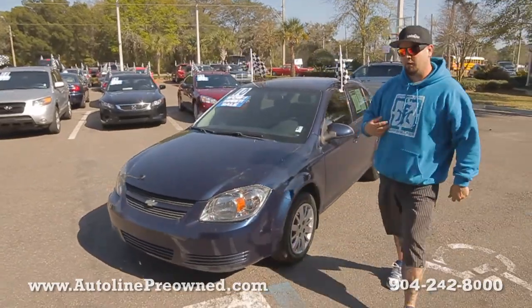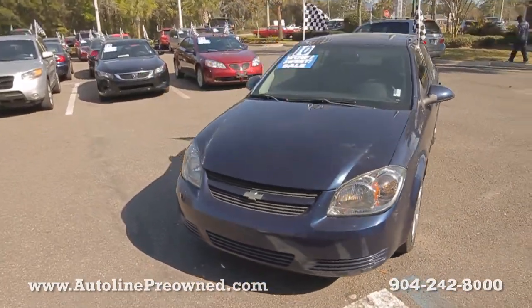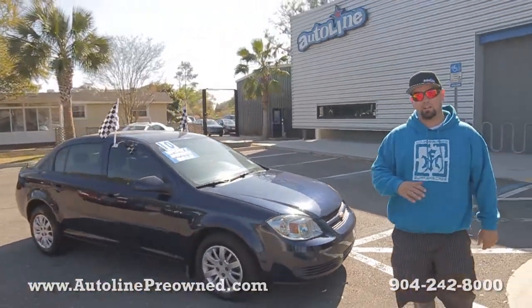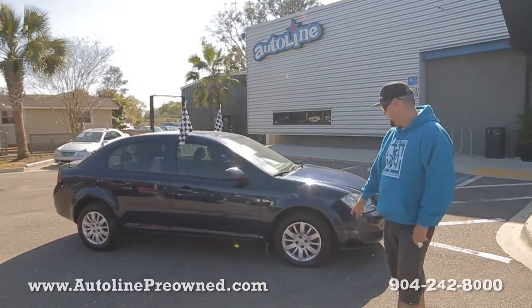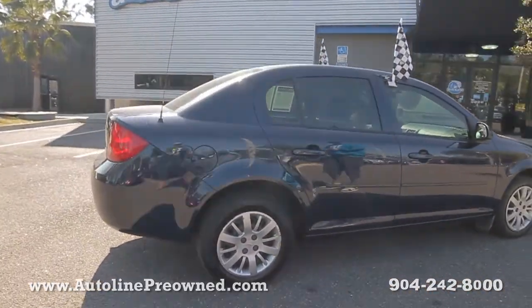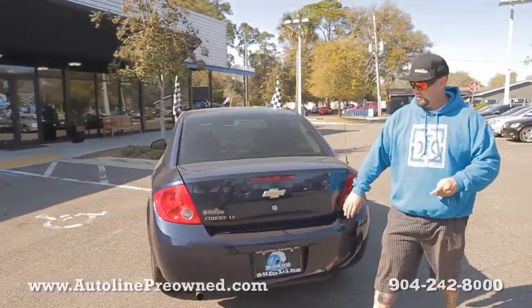What's up you guys? Welcome to Autoline. I'm Woody and this is our 2010 Chevrolet Cobalt. This little four-cylinder compact vehicle gets about 33 miles per gallon on the highway — super fuel efficient. You've got Chevrolet hubcaps, a really good set of tires, all four matching with a ton of tread left on them. Plenty of trunk space in this little smaller car.